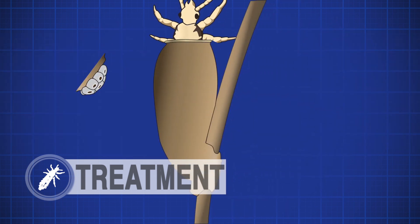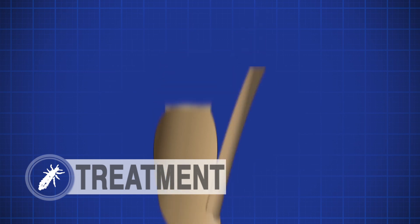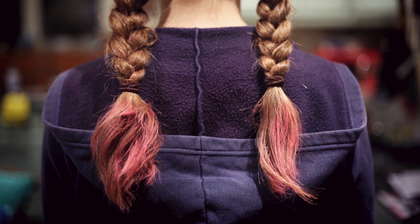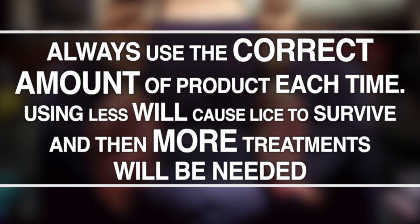Nits can hatch and start laying their own nits in as few as twelve days, which is why it's important to apply a second treatment within seven to ten days before any new nits can be laid. If you're not sure if a second treatment is needed, speak with your pharmacist. You may have to buy more of the same product if you use it on long hair. It's important to use the correct amount of product each time — using less of the product will mean that the head lice can survive and more treatments will be needed.